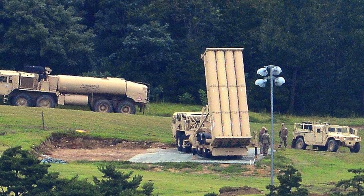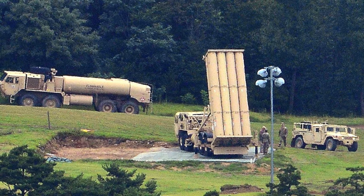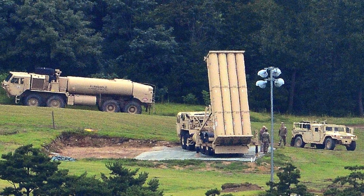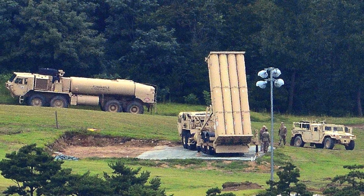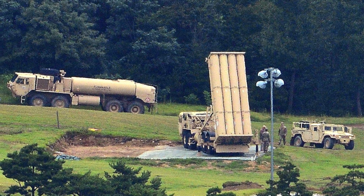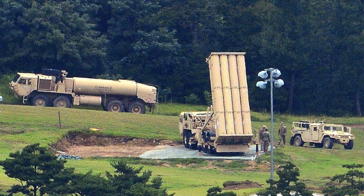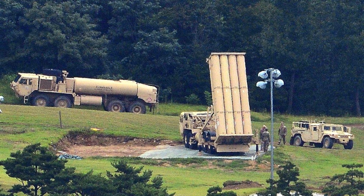An important aspect is that THAAD is compatible with other systems like Patriot PAC-3, and is designed to integrate into the Ballistic Missile Defense System of the U.S. military. The THAAD missile is manufactured at a Lockheed Martin facility near Troy, Alabama, where the facility performs final integration, assembly, and testing of the THAAD missile.